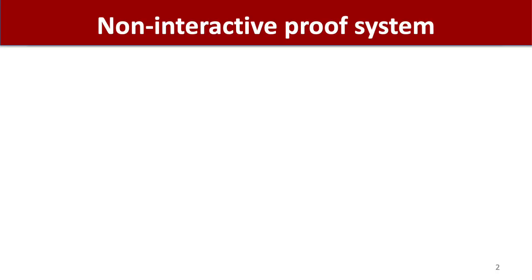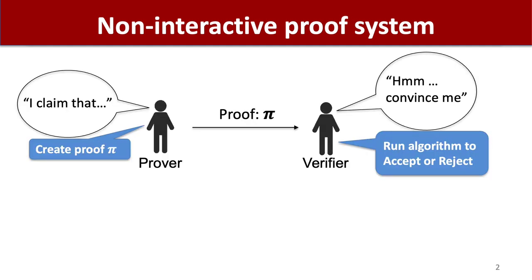Proof-carrying data is an extension of non-interactive proof systems, so let's begin by briefly reviewing non-interactive proof systems. At a very high level, a prover sends a proof to a verifier that helps the verifier check some claim. The reason why this is useful is there is typically some asymmetry between the prover and verifier, either in terms of computational resources or knowledge of secret information.